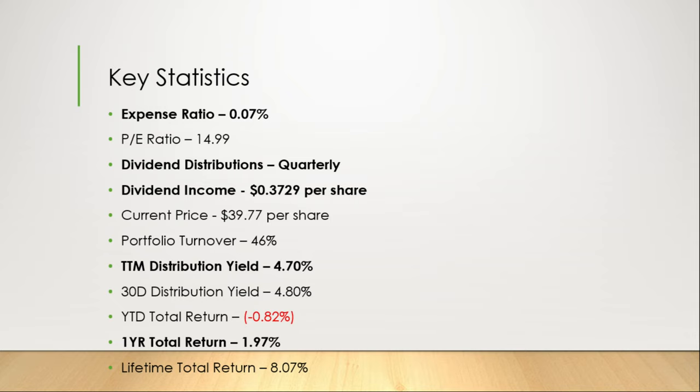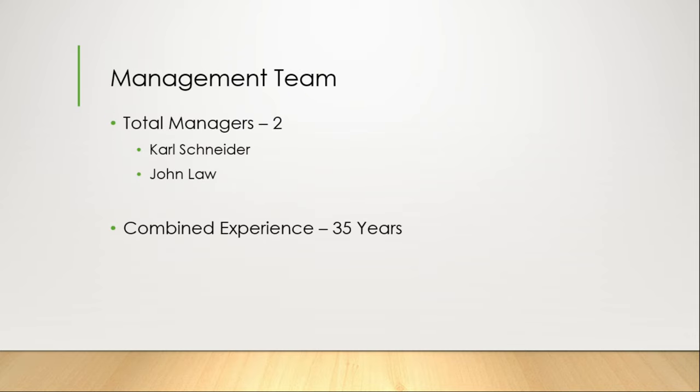The trailing 12-month distribution yield sits at 4.7%. It has a 30-day distribution yield of 4.80%. However, it has a year-to-date total return of negative 0.82%. Its one-year total return sits at 1.97% and it has a lifetime total return of 8.07%. It currently has two managers with a combined experience of about 35 years.